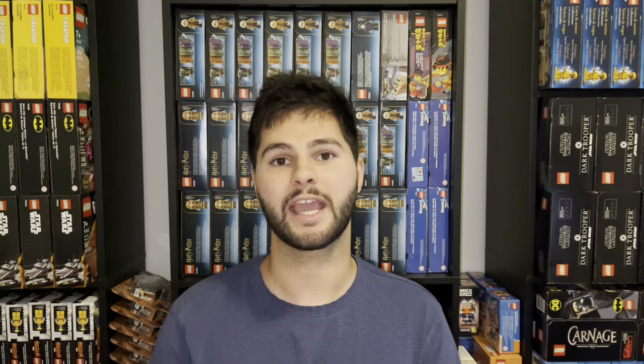That wraps up this video on the Walmart exclusive LEGO sets retiring in 2023. If you found the information helpful, I'd appreciate a like, and I'll be releasing more LEGO investing content in the future so please subscribe. I'll also be releasing a video covering the Amazon and Barnes & Noble exclusive sets retiring in 2023 — posting that shortly. If you have any questions or comments, please leave them below. As always, my videos are not financial advice — I'm not a financial advisor, just sharing my journey with LEGO investing. I encourage you to do your own research before making any investment decisions.